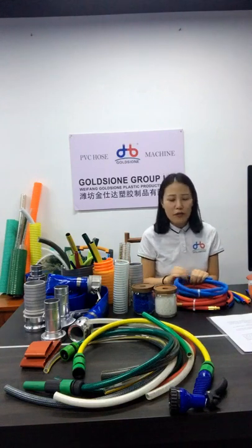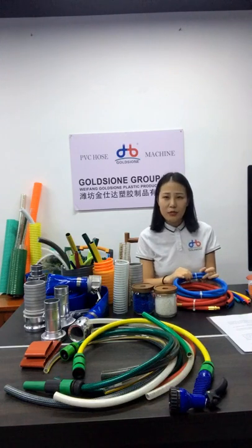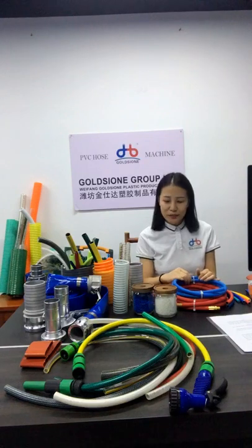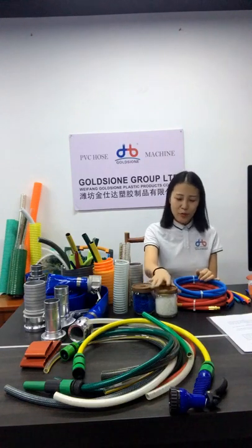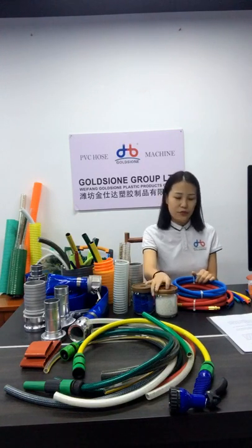Next is the certification. When it comes to product safety, many customers are very concerned — do we have certifications? Yes, we have. We promise that no matter where our products are sold, our products are guaranteed to be non-toxic and safe.